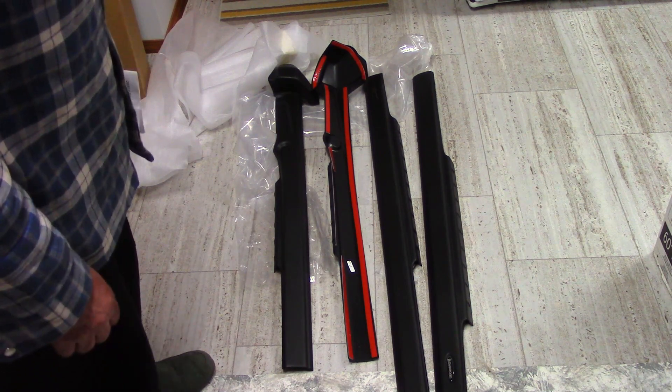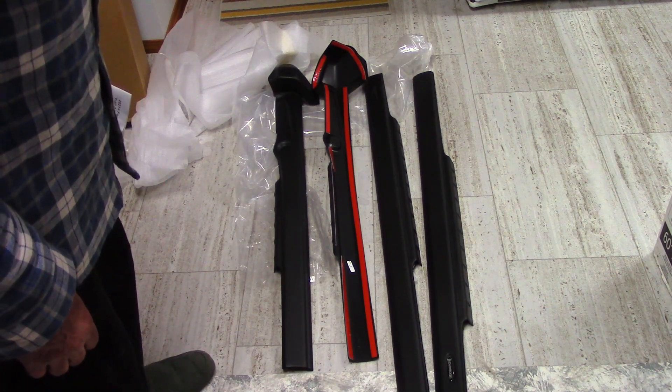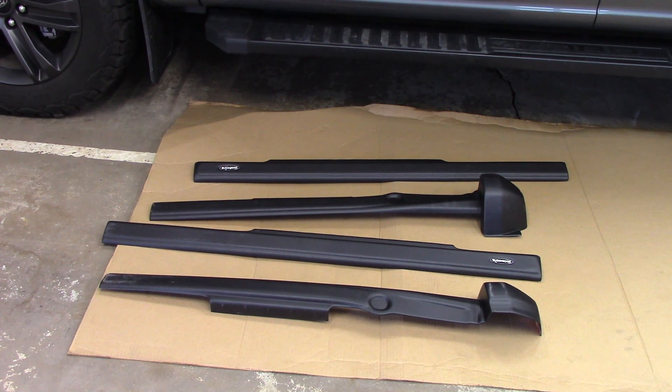These are put on with double-sided tape, so you want to make sure all the metal is warm so it adheres and stays on. I'm excited — this will protect all the paint on my brand new truck. It's finally time to install these; the weather is kind of warm now. It is the middle of May and we do get up to 15 Celsius during the day, so I think I'm okay to install these.